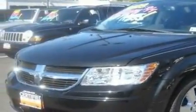Its top features and packages include the appearance package, a moonroof, a navigation system, a DVD video player, a leather interior, premium wheels, a Sentry key theft deterrent system, a low tire pressure indicator, cruise control, and this vehicle has fewer than 24,000 miles on the odometer.